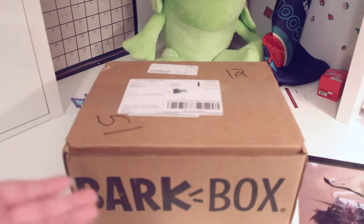Hi everyone, it's that time again. Obviously it is time for August Bark Box. Finnegan is super excited. He wants to check out what's in this box. So let's get started.